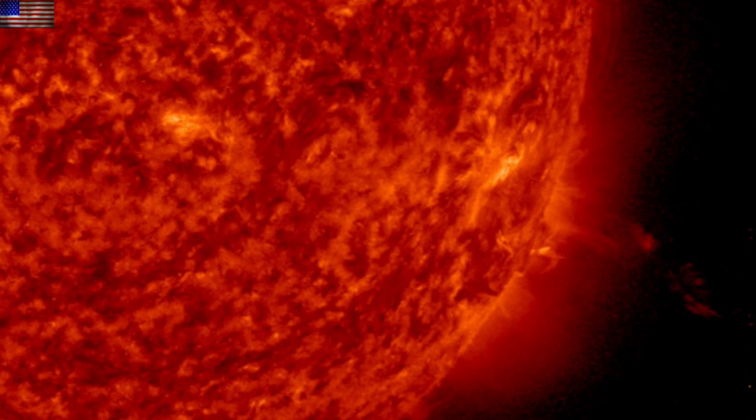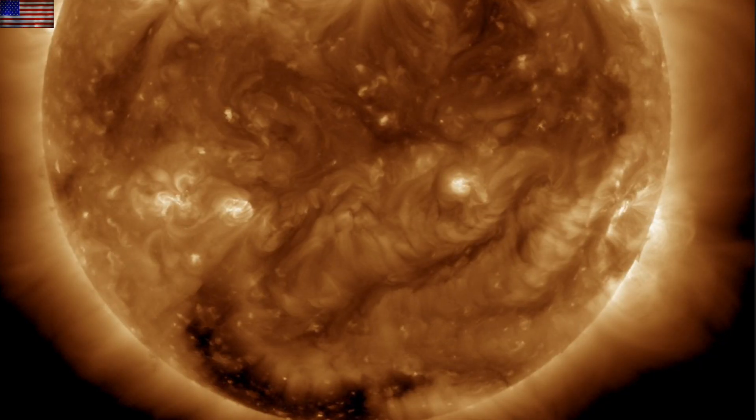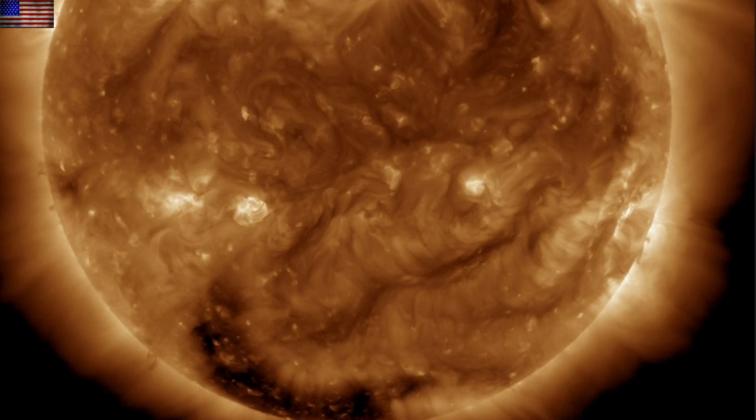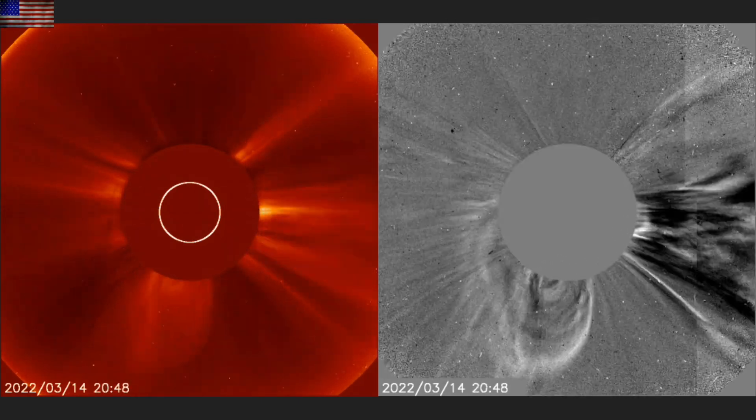From 304 angstroms of ionized helium to the various ionized iron views, a solid CME came out of the active region that has turned out of view. This CME has already struck Mercury and will hit Mars in a few days.